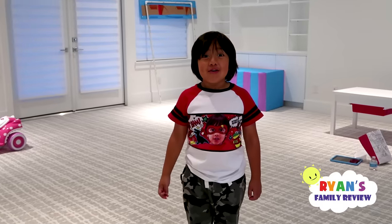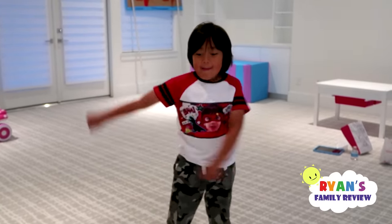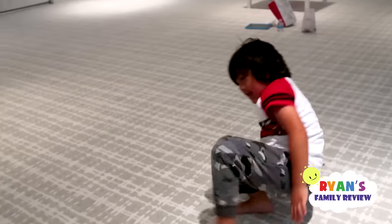I have something to show you. I've been working on Ryan. Go Ryan, go Ryan! Now all Ryan's missing is a backpack, and some ninja moves too.